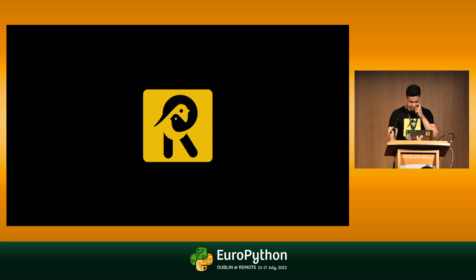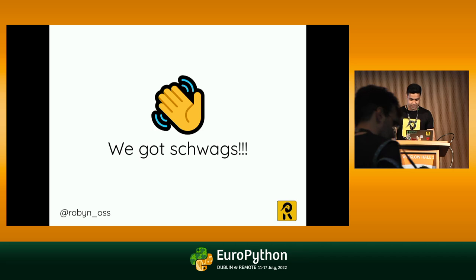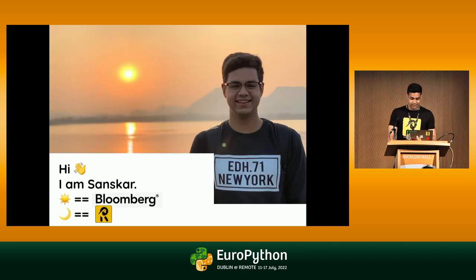We can have a debate about it afterwards. Before we begin, I've got some Robin's rags and Robin's stickers — feel free to take them after this talk. A few things about me: my name is Sanskar. In the morning, I work as a software engineer at Bloomberg, where I help create tools for bond trade evaluation. And during the night, I maintain an open source software called Robin.